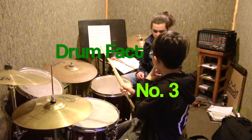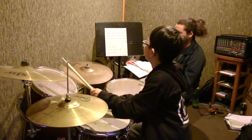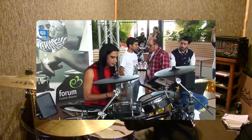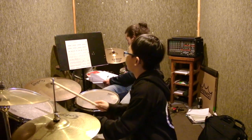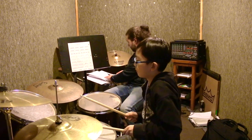Fact number three: the longest recorded drum session marathon by an individual is 122 hours and 25 minutes, and was accomplished by a drummer from Indonesia in 2012.